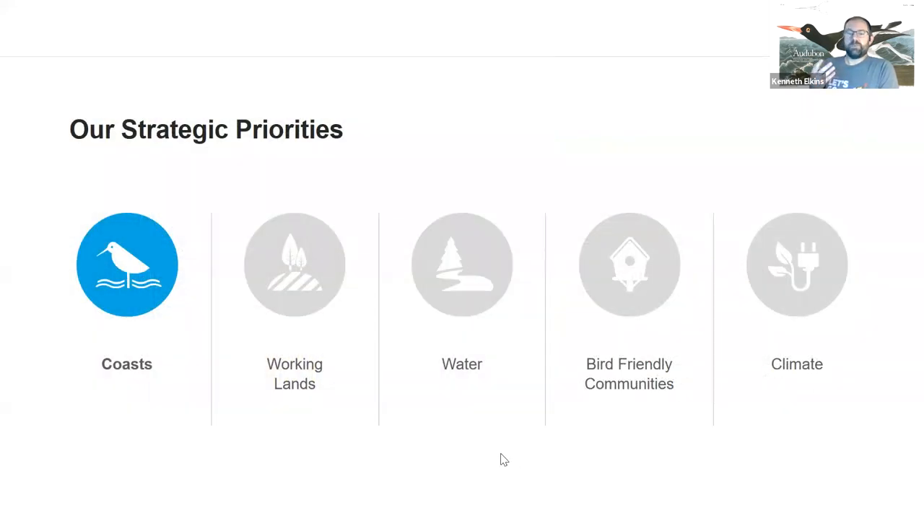Today we're going to share more about conservation than birding skills. To help protect all birds across North America, National Audubon has chosen five strategic priorities: bird-friendly communities, a water program, working lands — which includes our forest work here in the northeast — and climate, which is ultimately the number one threat to birds. We have a growing team working on how climate is impacting birds and what we can do to mitigate that. And our coastal birds program is one of our key strategies.